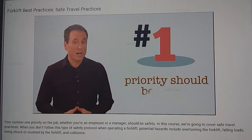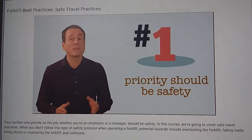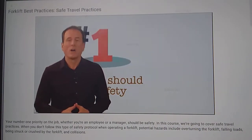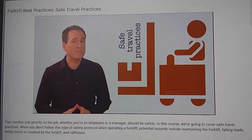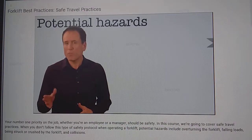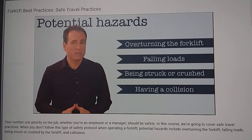Your number one priority on the job, whether you're an employee or a manager, should be safety — yours and your fellow employees'. Right now we're going to cover the safe travel practices that you'll want to be aware of and engage in. When you don't follow these safe travel practices, potential hazards include overturning the forklift, falling loads, being struck